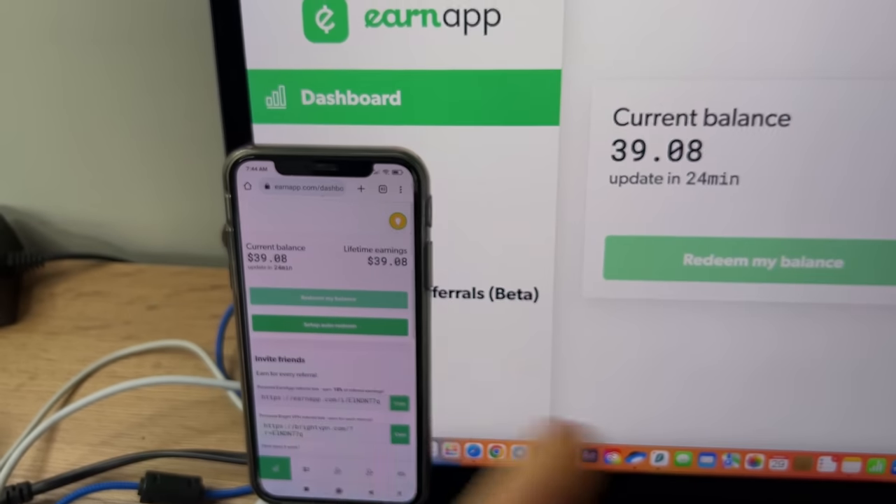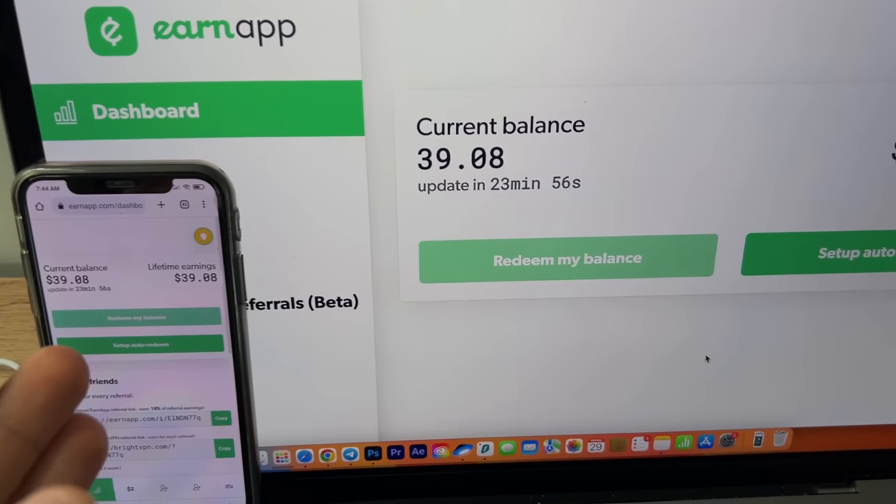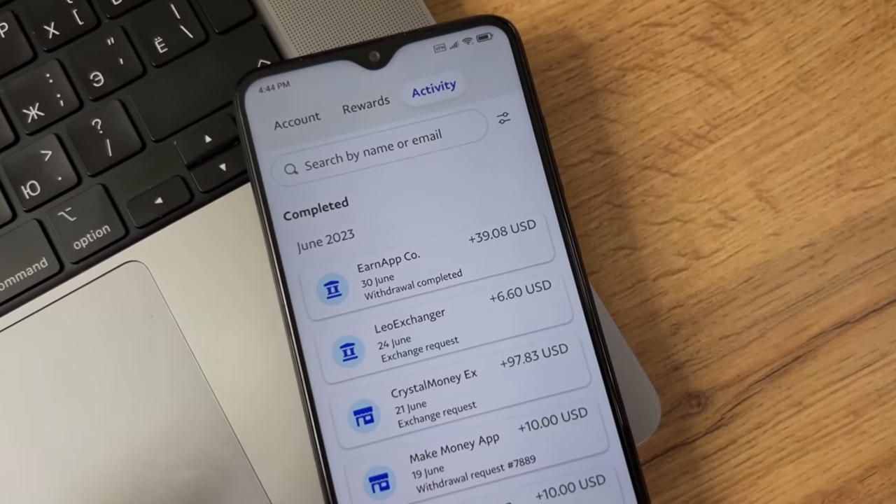Hey guys, what's going on here? My phone and laptop right now are making money and they have already brought me $39 on my PayPal. The main thing is that I can lie on the couch and do absolutely nothing.